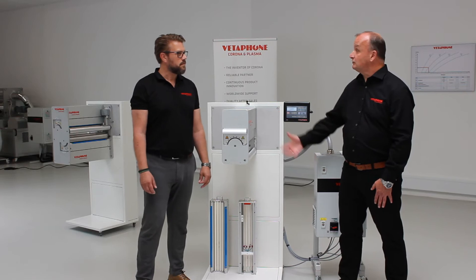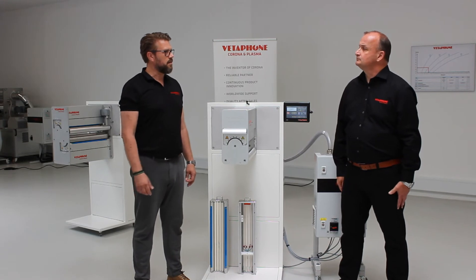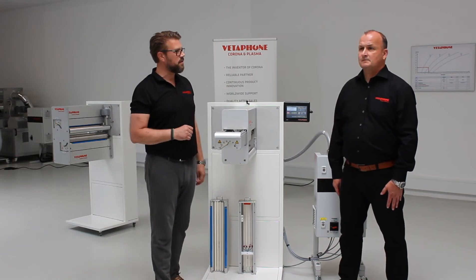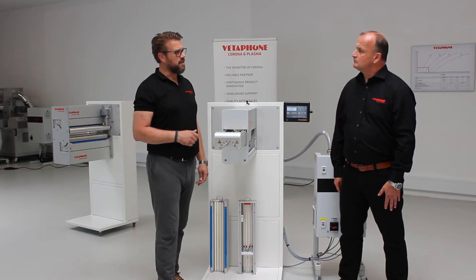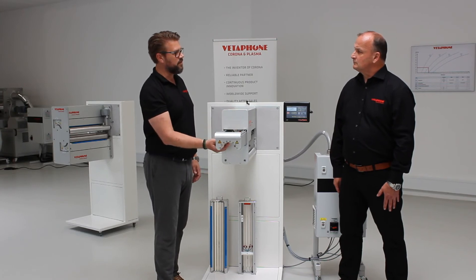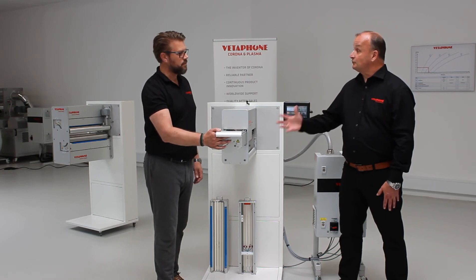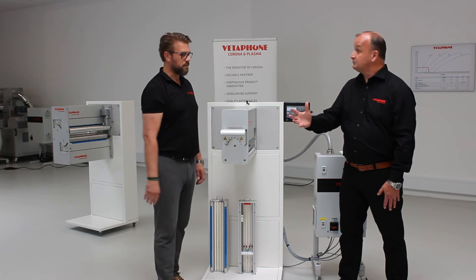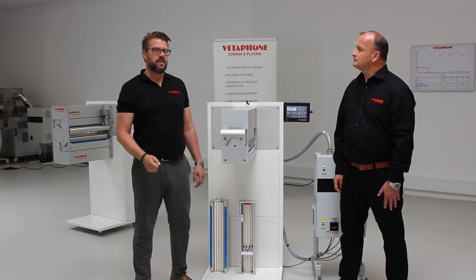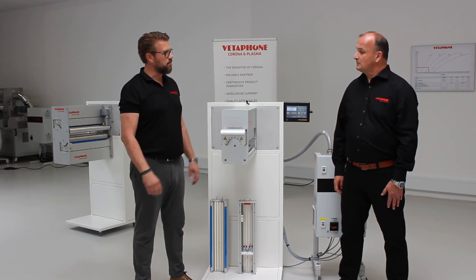How often should the corona station be cleaned? A quick clean once a week — looking in the drawer to check if it's dirty — is fairly easy. Then once a month, give it a thorough clean: isolators, electrodes, suction chamber, and everything. The frequency depends on the substrate: paper has a tendency to create a lot of dust, so it needs a little more maintenance and attention.